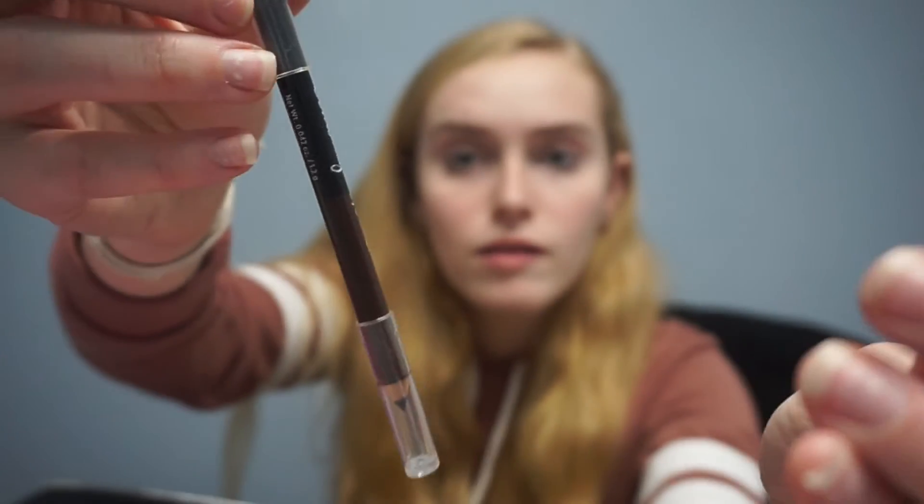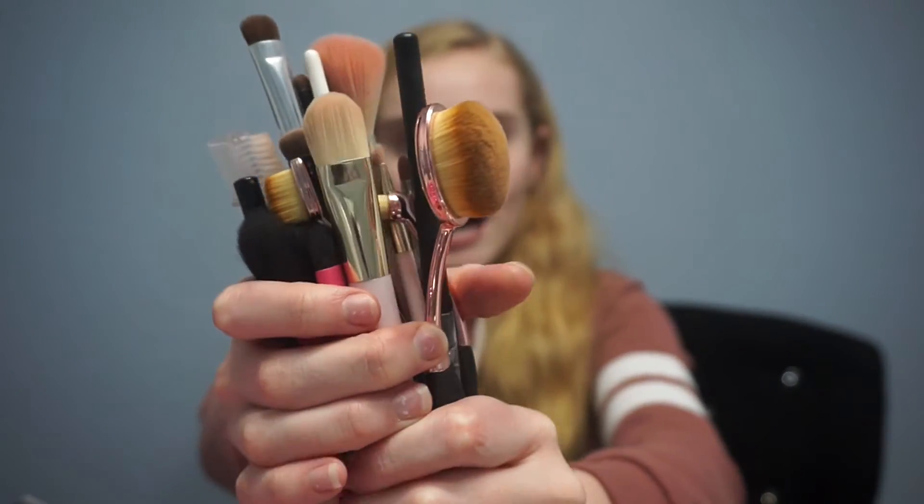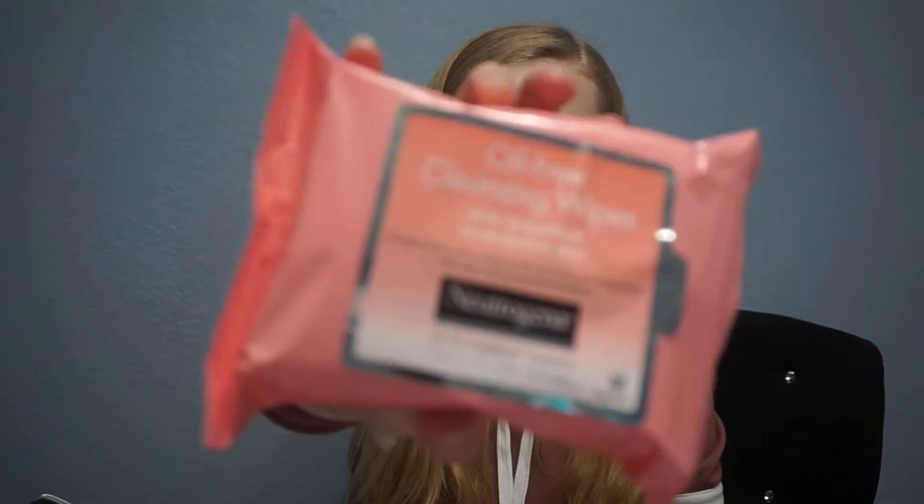The last thing I have is this, which kind of looks like a pencil bag, but I have all my brushes stored in here. I really like having a little pouch for all my brushes, because having all these brushes scattered everywhere is not to my liking — they'd just be at the bottom of my makeup bag.